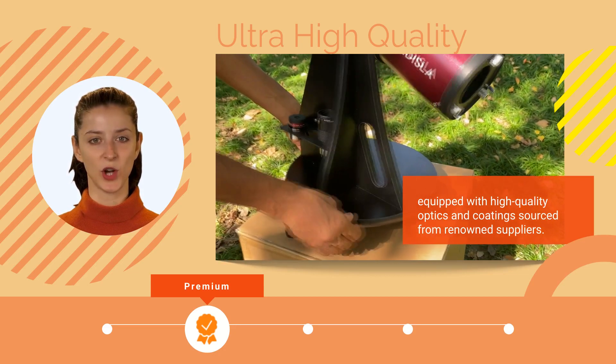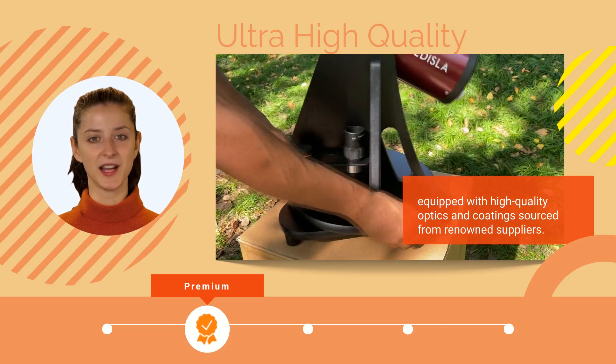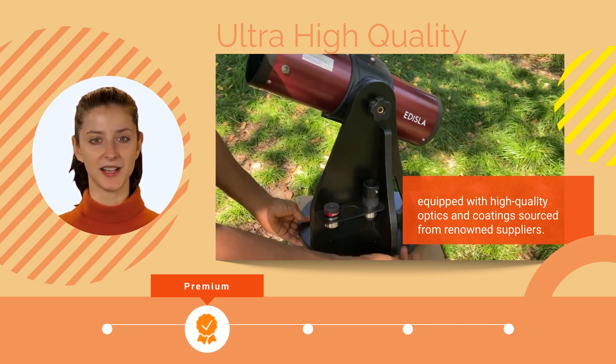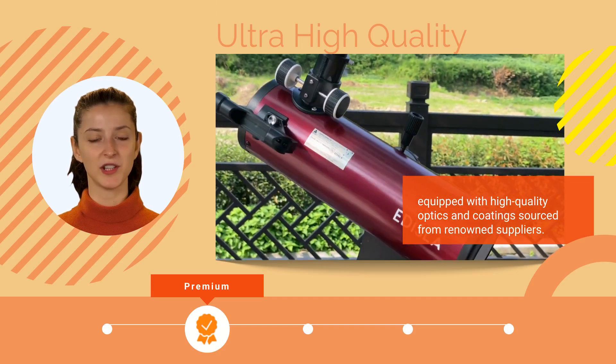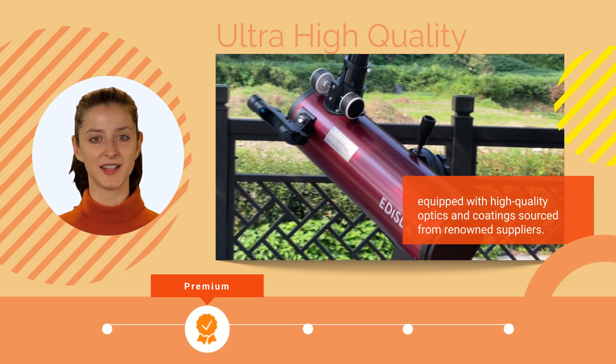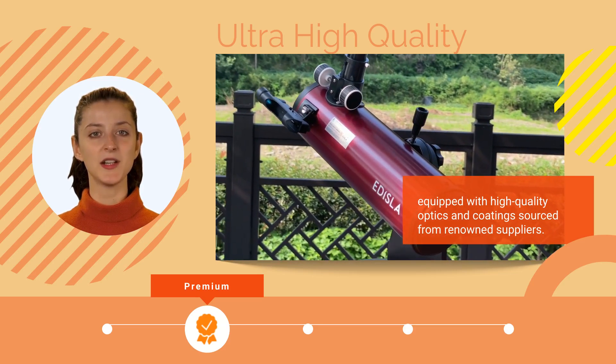In addition to their exceptional optical performance, our telescopes are coated with our distinctive pearl finish and painted in an eye-catching crimson red. We've ensured that all bearings and movable parts are sourced from reputable suppliers, guaranteeing the telescope's long-lasting durability.